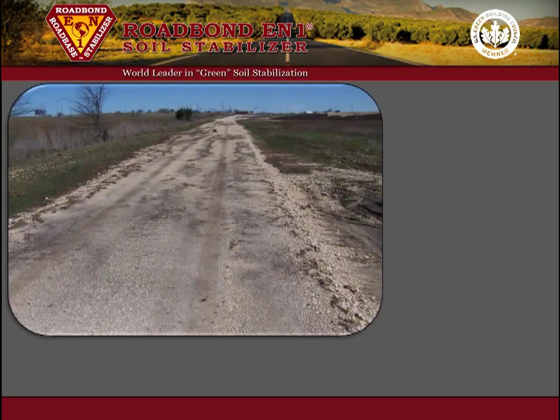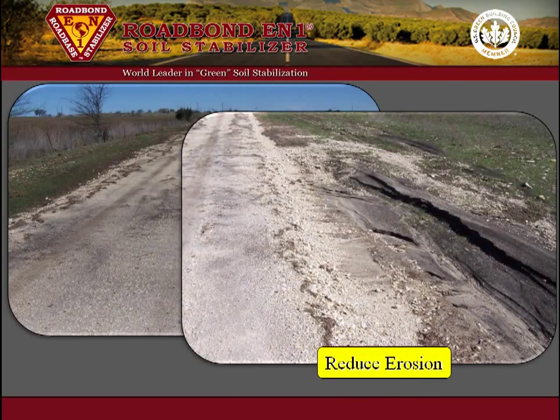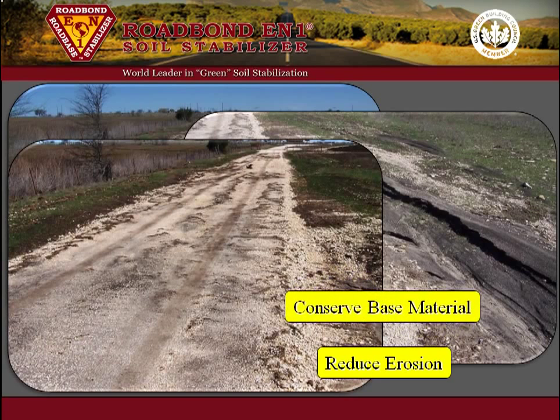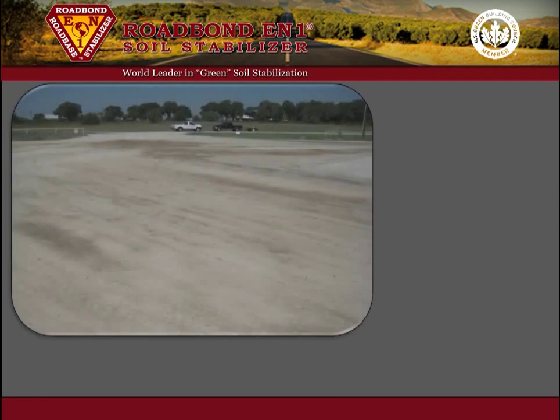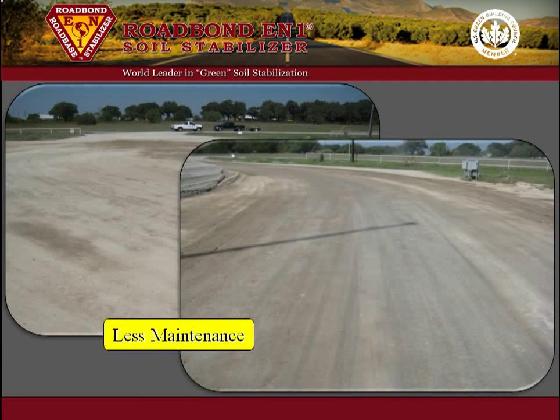Roadbond EN1 will also reduce soil erosion associated with heavy rain. Flood water flowed across the stabilized base material with very little washout, which will conserve base material and reduce maintenance. A typical location and lease road is firm and dry after months of traffic and will require less maintenance over time.